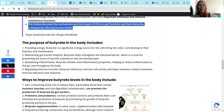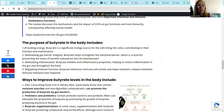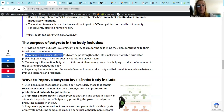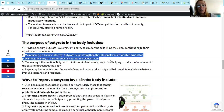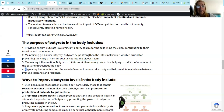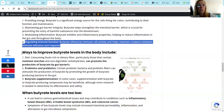Let's go into butyrate more specifically. The purpose of butyrate in the body - four things. First, providing energy: butyrate is a significant energy source for the cells lining the colon. Second, maintaining gut barrier integrity: butyrate helps strengthen the intestinal barrier, which is crucial for preventing the entry of harmful substances into the bloodstream. Third, modulating inflammation: butyrate exhibits anti-inflammatory properties helping to reduce chronic inflammation in the gut and throughout the body. Fourth, regulating immune function: butyrate influences immune cell activity and helps maintain a balance between immune tolerance and response.